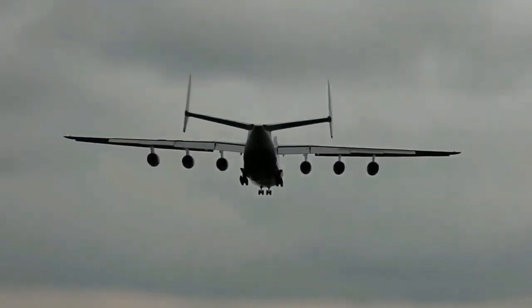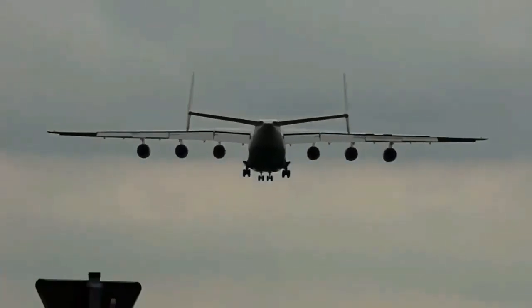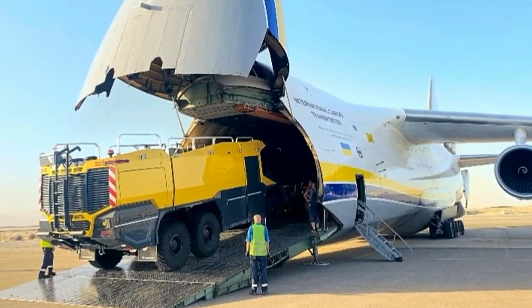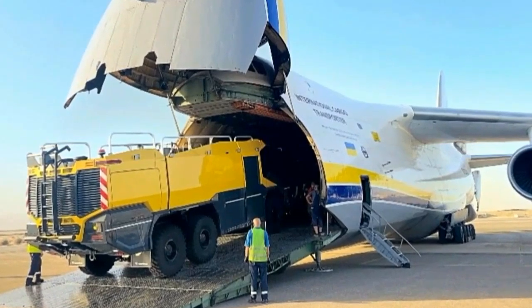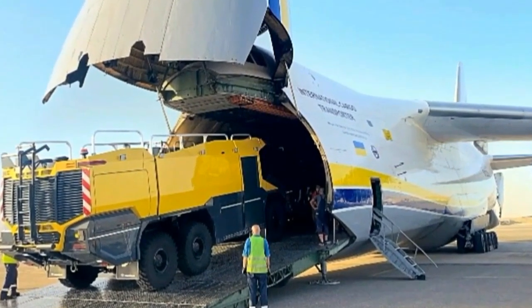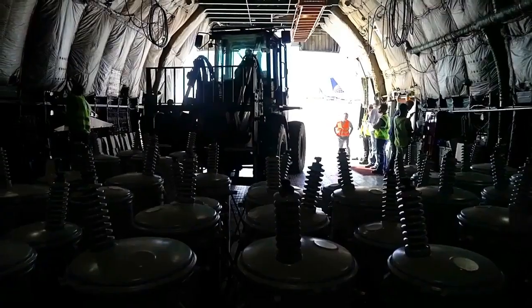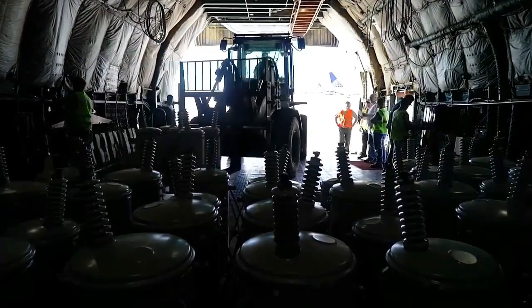Despite its success, the AN-225 remains a one-of-a-kind aircraft. The Antonov Design Bureau initially planned to build a fleet of these giants, but due to financial constraints and the collapse of the Soviet Union, only one AN-225 was completed. Nevertheless, the aircraft continues to operate and inspire awe wherever it goes.